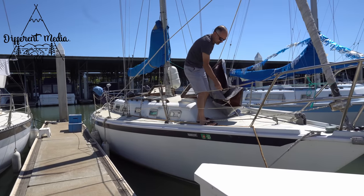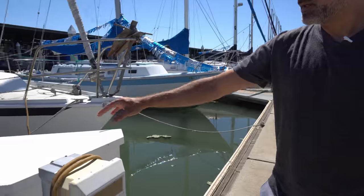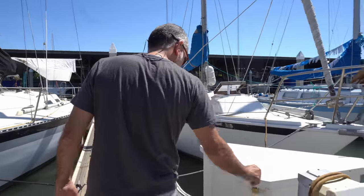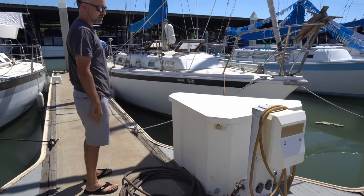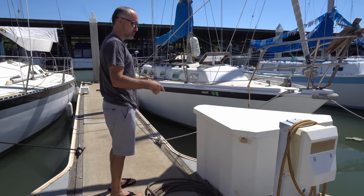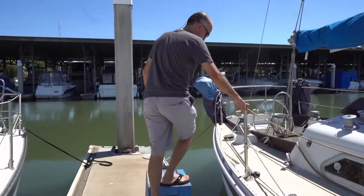This is my sailing vessel 'Out of Time,' docked at a marina with a pier. This is the shore power connection and the non-potable — actually I think it is potable — water hookup, but we don't drink it. We get purified water separately. Here are steps leading up to the boat.